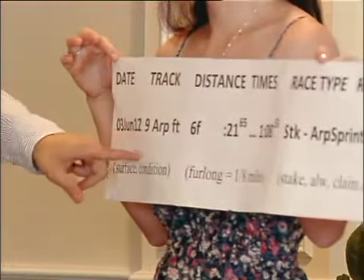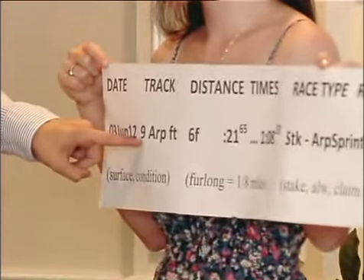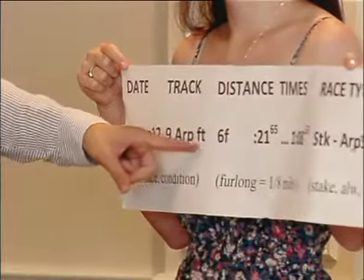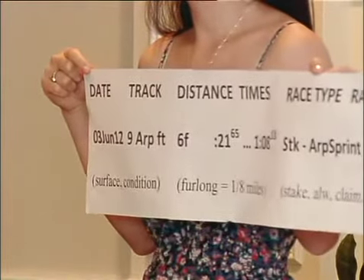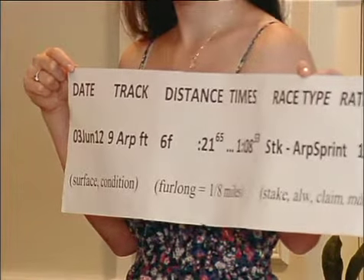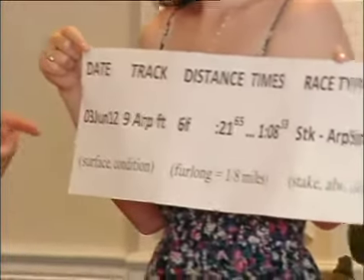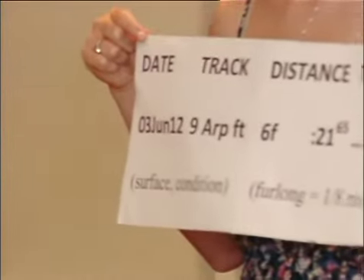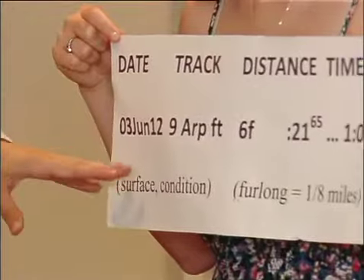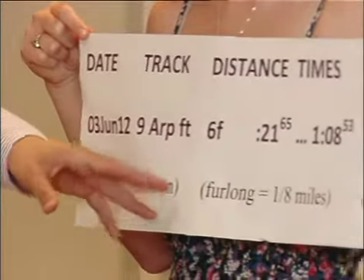So June 3rd, ARP — you'll see that a lot; that's Arapahoe Park. Each racetrack has its own abbreviation. The nine next to ARP means the ninth race of the day. FT is the condition of the track — it was a fast track that day. Most of the time you'll see a fast track; sometimes if it's been raining, you'll see wet fast, good, or sloppy. You'll also sometimes see a T with a circle if the horses run on turf. This part just tells you the date, the place the horse ran, and the track condition that day.